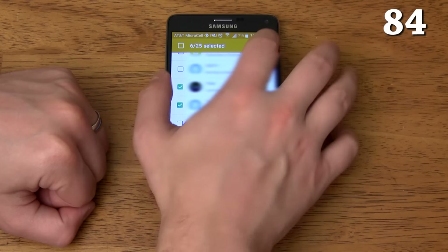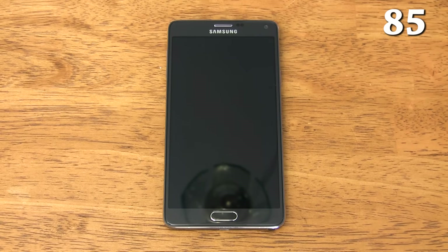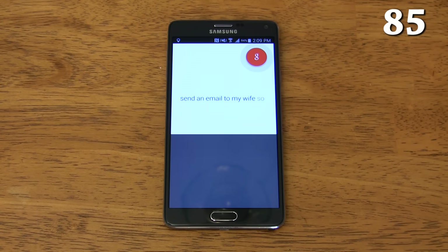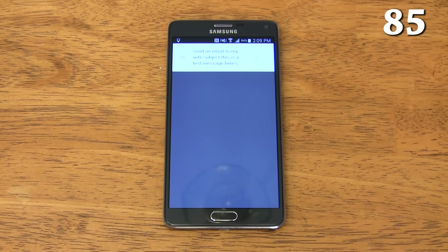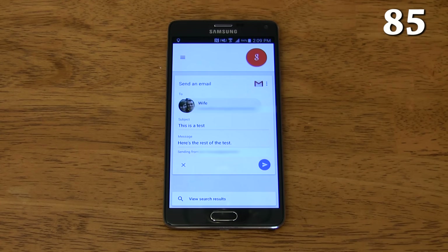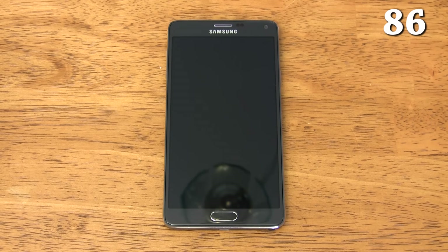You can add favorites to the messages app that stay on top for quick access. It has always-on voice commands for both S Voice and Google Now — you can send an email completely hands-free just by speaking. There are also customizable voice commands, but only for S Voice.